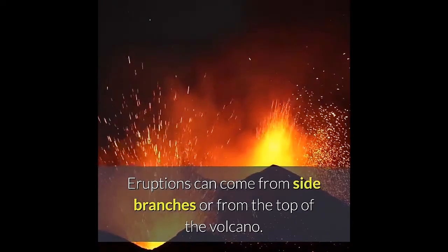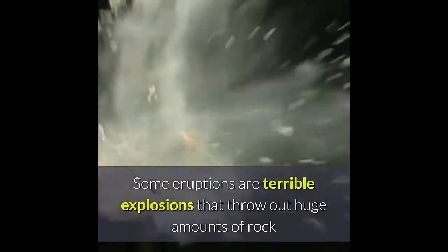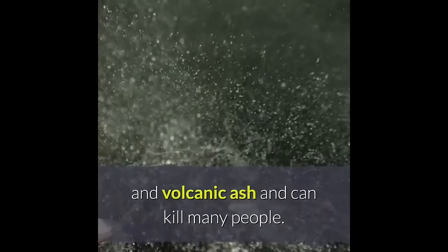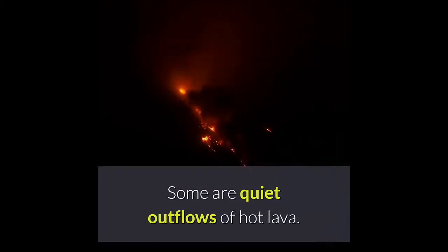Eruptions can come from side branches or from the top of the volcano. Some eruptions are terrible explosions that throw out huge amounts of rock and volcanic ash and can kill many people. Some are quiet outflows of hot lava.